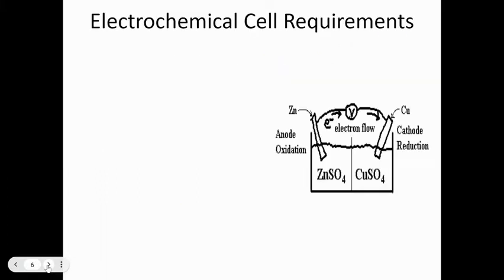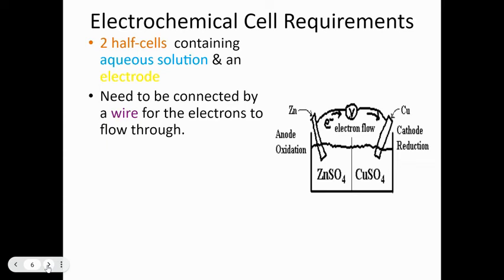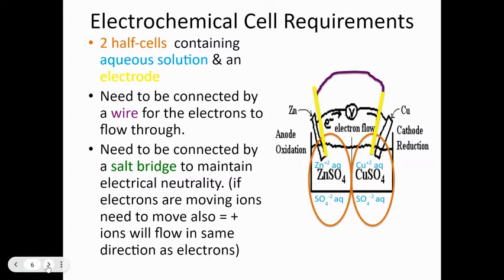For an electrochemical cell you need two half-cells containing aqueous solutions and electrodes. The electrodes can be gases or usually pieces of metal. They need to be connected by a wire — that's where the electrons pass through. In the center there must be a salt bridge to maintain electrical neutrality. Electrons can't travel to one side and just build up a negative charge there, so cations must move through the salt bridge to even out the charge.